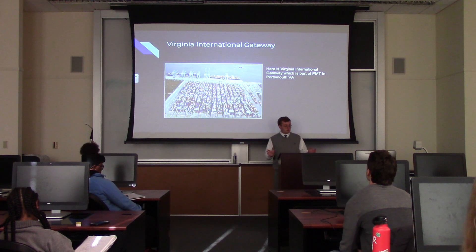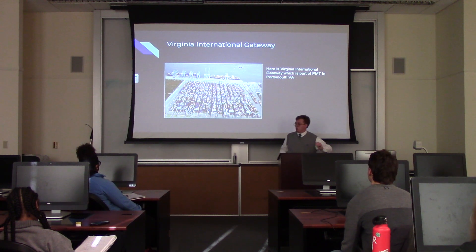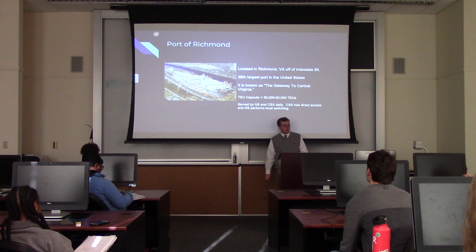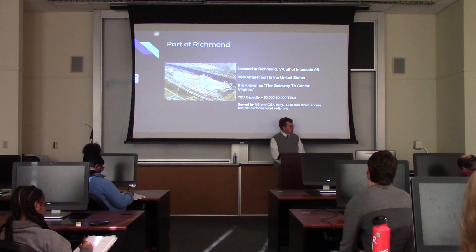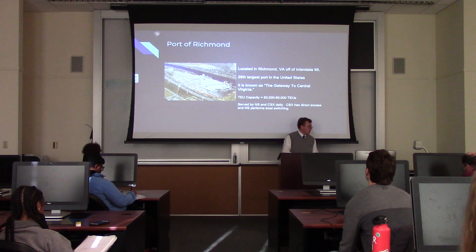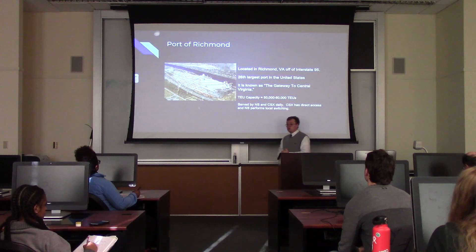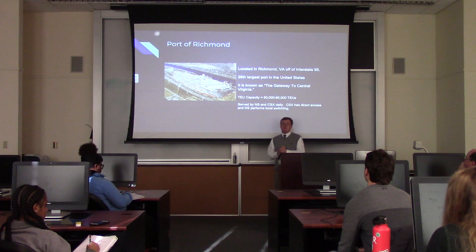Another part of the Portsmouth Marine Terminal is the Virginia International Gateway, and here's an aerial view of what it looks like. The Port of Richmond is based in our state capital, located right on Interstate 95. They are the 26th largest port in the United States, known as the gateway to Central Virginia, with a 20-foot equivalent capacity of 50,000 to 60,000 TEU. It is served by both Class 1s — Norfolk Southern performs local switching while CSX has direct access.